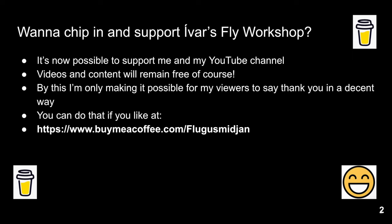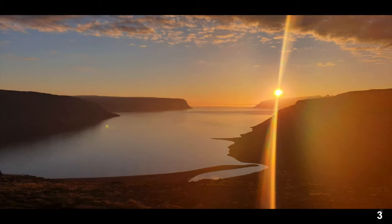We will continue to release two videos a week all winter long, all season. Even though we have this donation option, the videos are going to be free of course — it's just an opportunity for you folks. Now, let's head to the next slide.